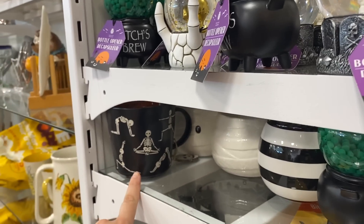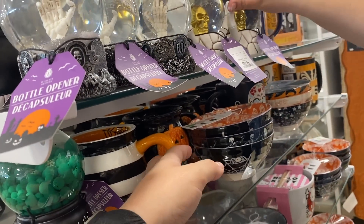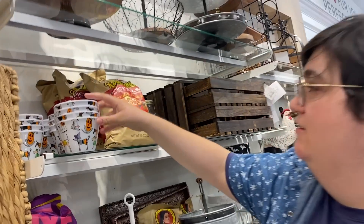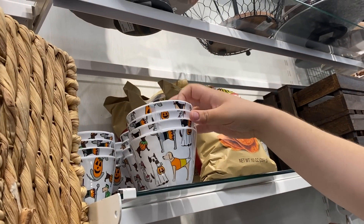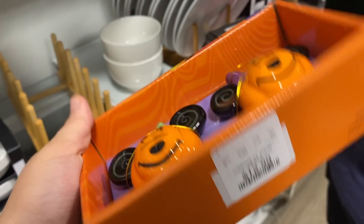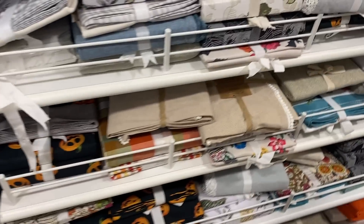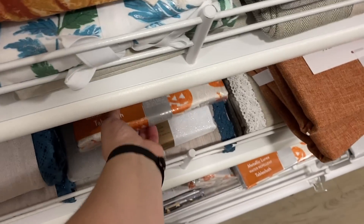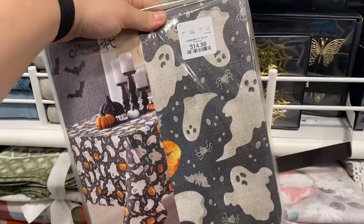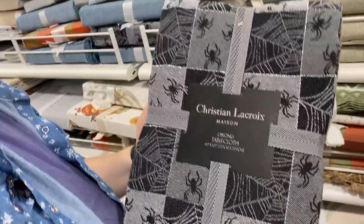Look — skeletons doing yoga! Oh, I'm a sucker for mugs. Look how cute they are. And these salt and peppers are really cute too. They have some Halloween tablecloths over here. This one's sort of metallic and that one with the ghost is really cute. All our tablecloths are vintage from the 90s so we don't need any, but they're really cute.